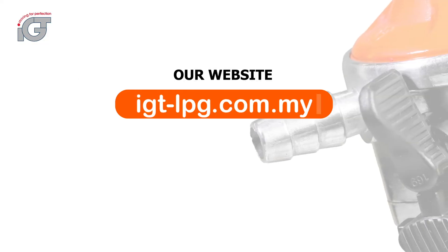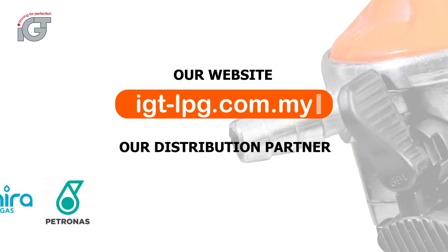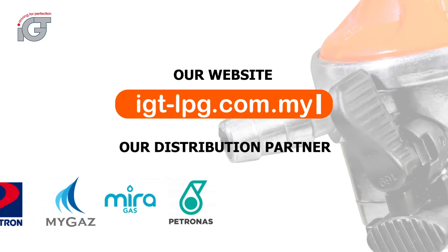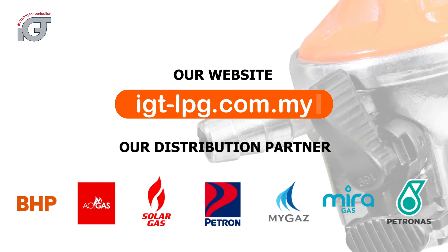Visit or call your nearest preferred partners to purchase IJT regulators: Patronus, MiraGas, MyGas, Patron, SolarGas, ACGas and BHP.